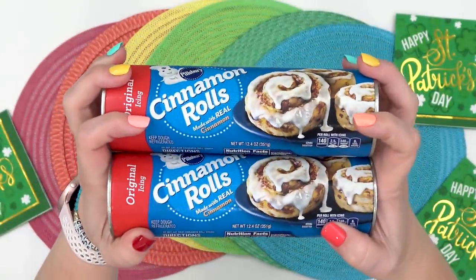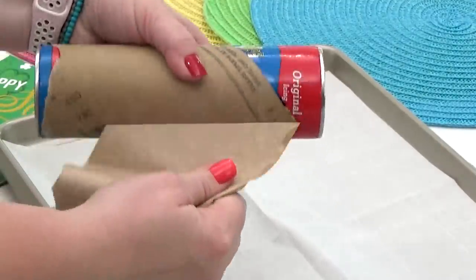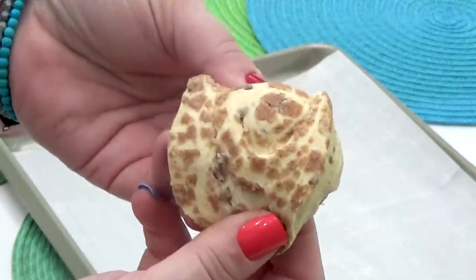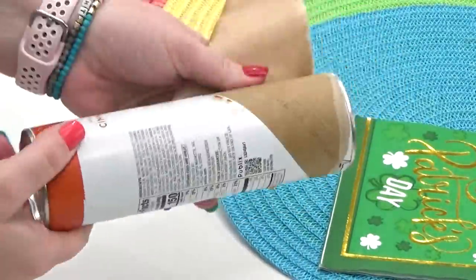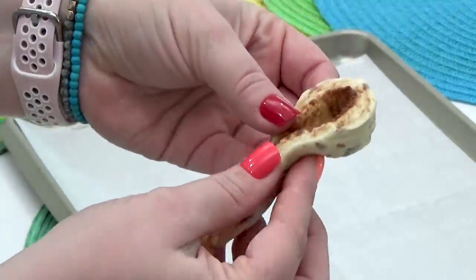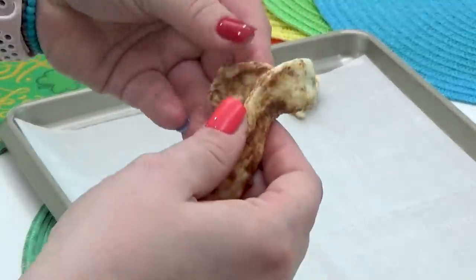Next up is another fun breakfast idea that takes a little bit more time than just cereal, but it's still easy and super cute. For this, all you're going to need is some store-bought cinnamon rolls. I do have to warn you — I made the mistake of buying these ones and they will not work because it's not actually a cinnamon roll, it's kind of like a cinnamon roll biscuit. What you actually need to make these are the kind of cinnamon rolls that actually unroll. To make these, I'm just going to very carefully unroll each of these cinnamon rolls.